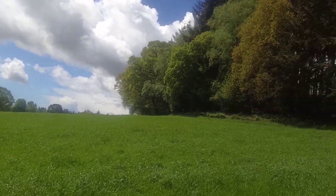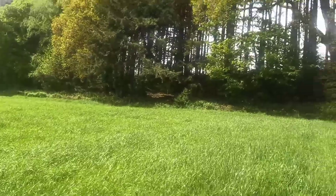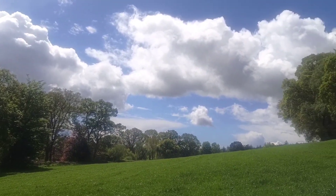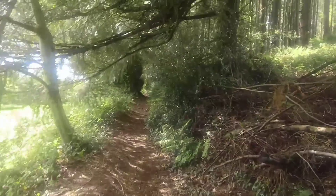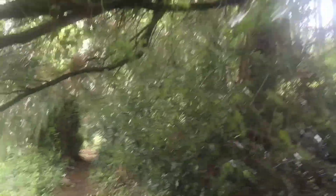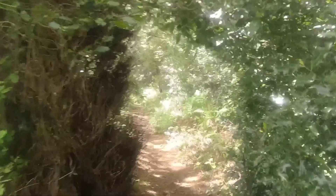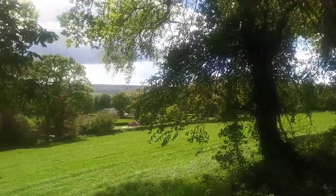I know where we are now. If we go along there and then come to the main road and go back down — I know where we are. Well, this is a nice walk. Can you believe the change in the weather now? Look at it — it's stunning. Look at this lovely woodland winding path. Just beautiful, isn't it? Almost like someone designed it.